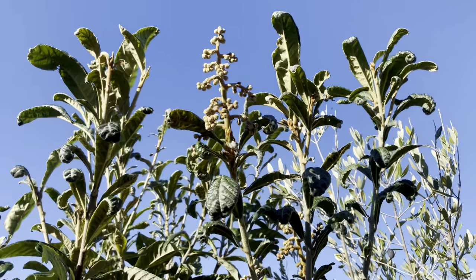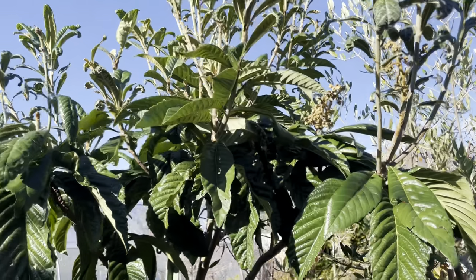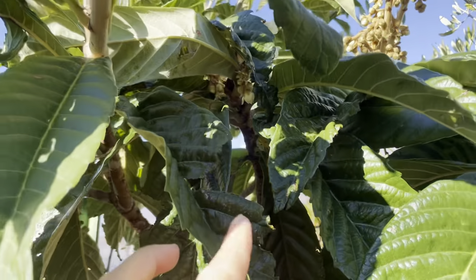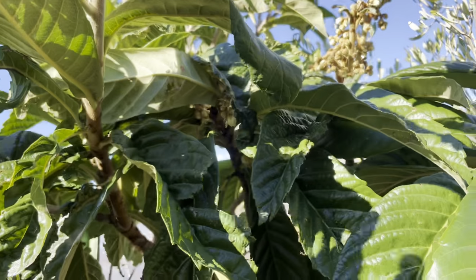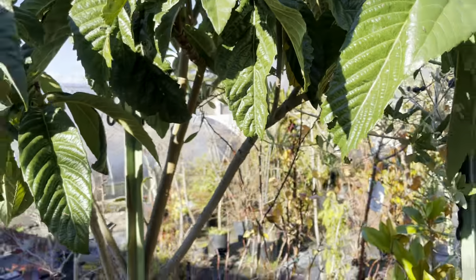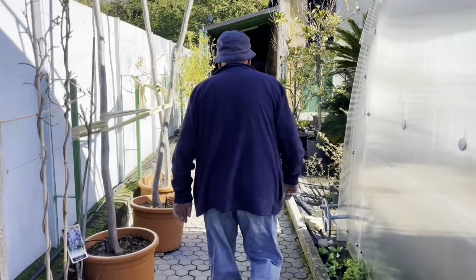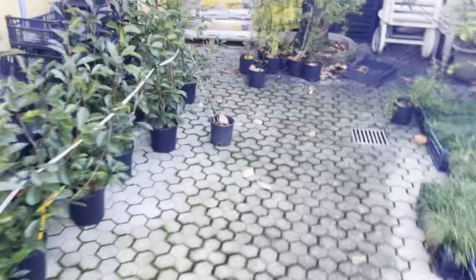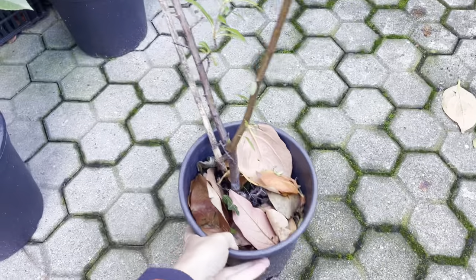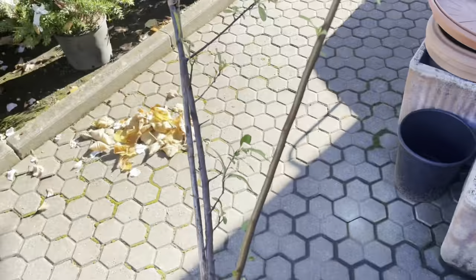I don't know, I have to think, because someone is definitely enjoying eating those leaves. Okay, I'm getting five plants of Pyracantha, so that will help me with the privacy screen.